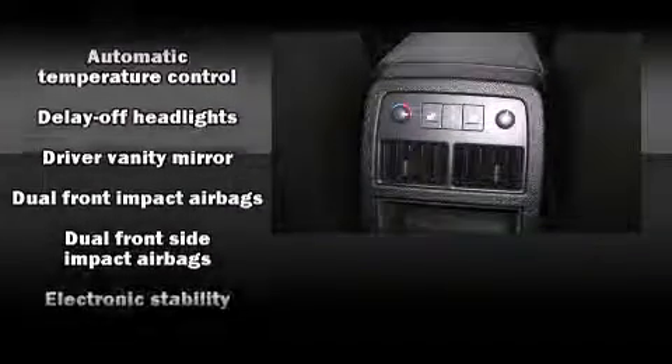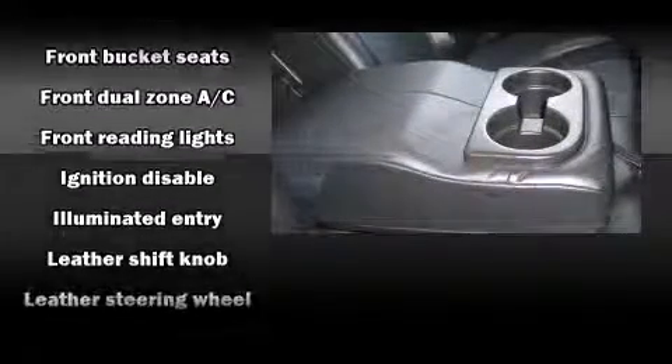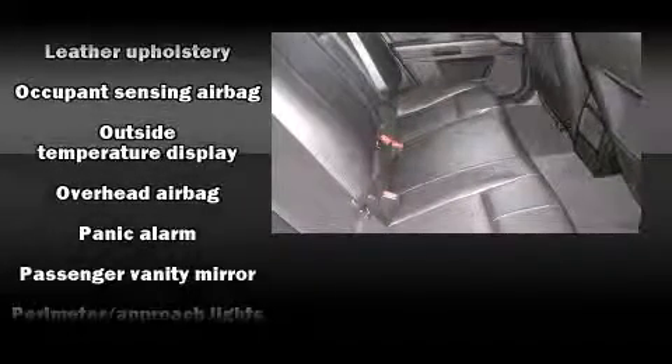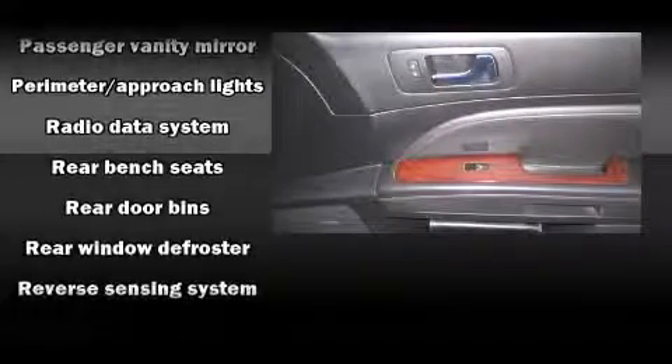Passenger security is always assured thanks to the various safety features such as dual front impact airbags with occupant sensing airbag, front side impact airbags, traction control, brake assist, ignition disabling, OnStar, and four-wheel disc brakes with ABS.